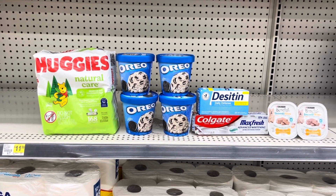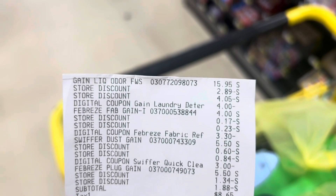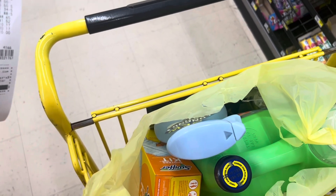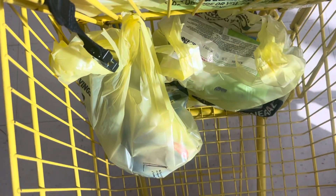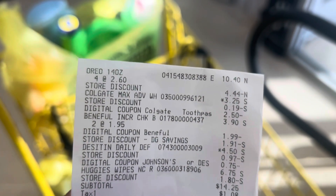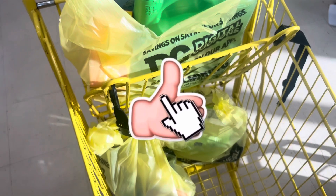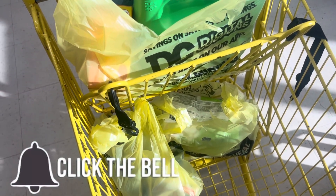I went ahead and checked out doing the Gain deal and everything worked out beautifully. My total was $8.65 before tax like I planned. All my digitals came off perfectly — I ended up making all four items just $2.16 each with a total savings of $22.30. The second transaction with the ice cream, Huggies wipes, Desitin, and Colgate also worked out beautifully — my total was $14.25 before tax, just like planned. Now I'm waiting to see if I get the cash back.